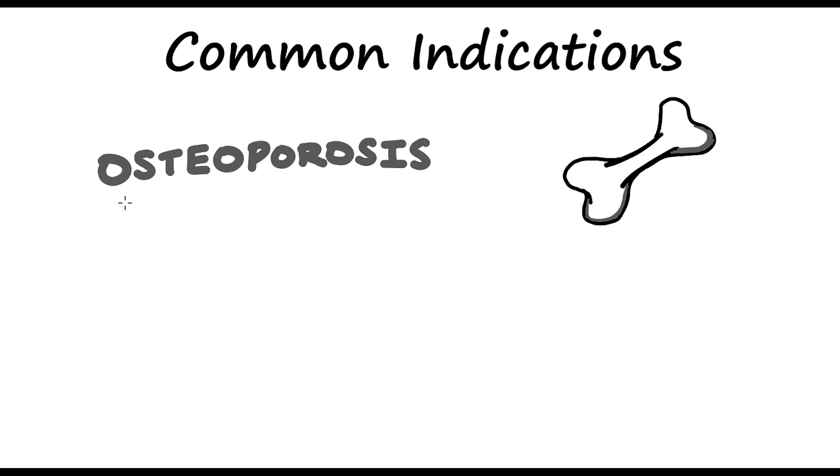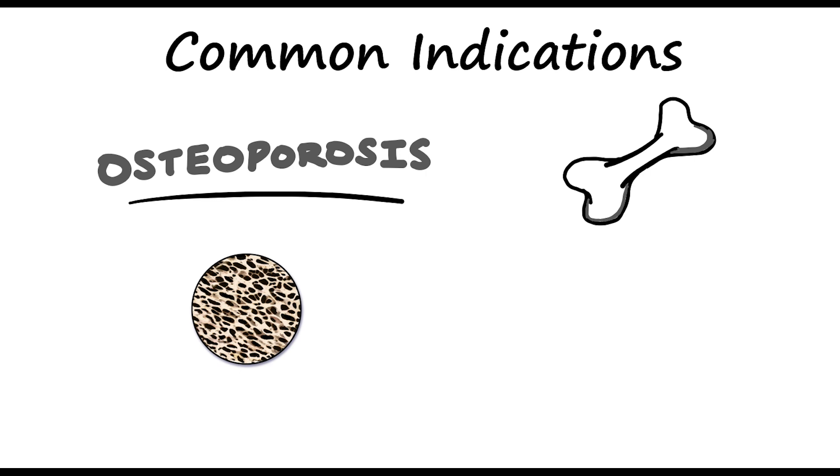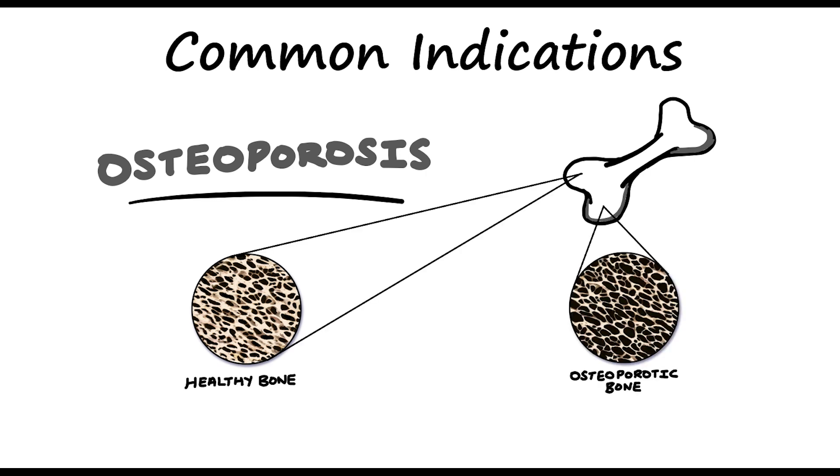It's mainly used for people with osteoporosis, which is basically the weakening of the bone. Here's a picture of a healthy bone and a picture of the effects of osteoporosis. As you can imagine, people with a bone density like this makes people more fragile and more likely to break a bone.